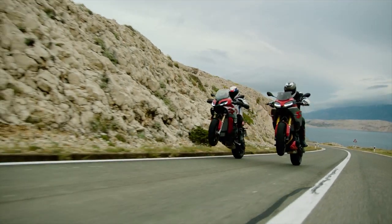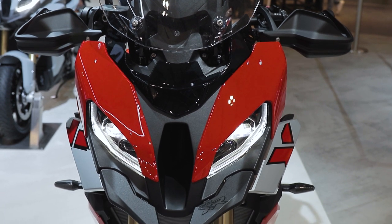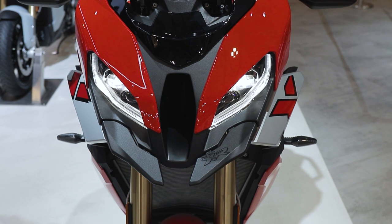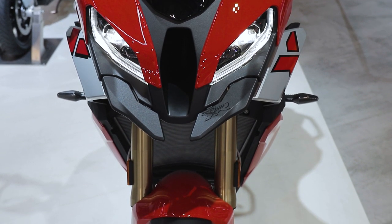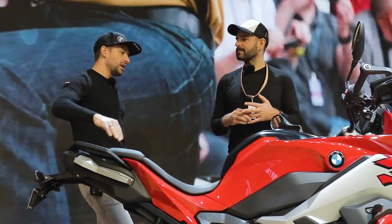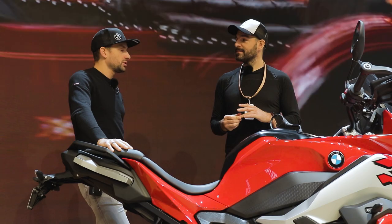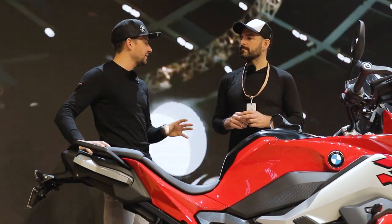Another option is headlight pro: the standard bike has top-notch LED low beam and high beam, but with headlight pro you get the iconic daytime running strips and adaptive cornering lights. The old bike didn't have keyless ride — a lot of people were asking for that and now we finally have it. We also now have RDC — the tyre pressure monitoring system — displayed on screen showing how much pressure you actually have.